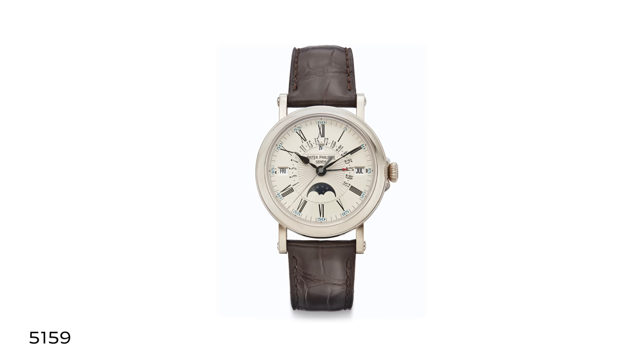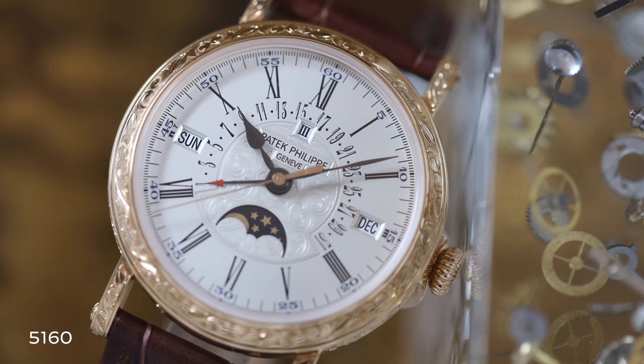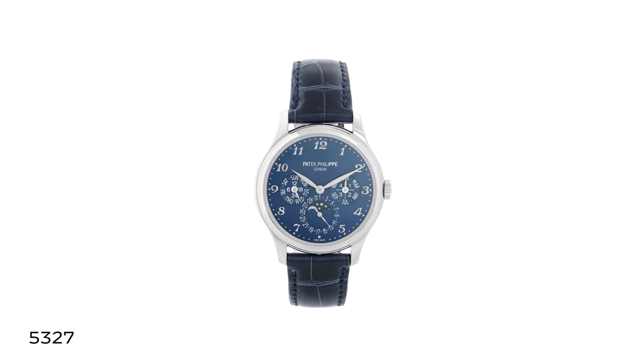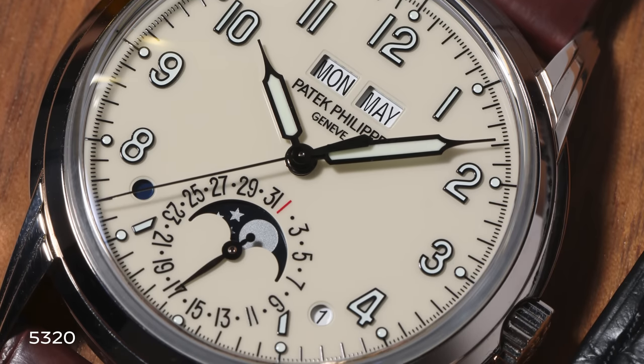There are really two types of Patek Philippe perpetual calendar today: the strictly traditional, like the 5159 or 5160 — nothing more prestigious than a hand-engraved perpetual calendar — the 5327 which is very similar to previous pointer-style perpetuals, and then the inline calendar, the 5320 with its fully lumed syringe hands, Arabic numerals, much more contemporary aperture-style calendar display, and a larger 40mm size. The trend is going to continue in this direction.